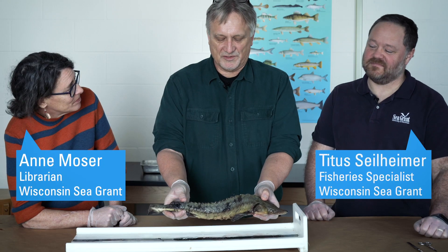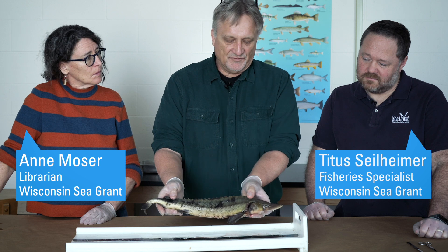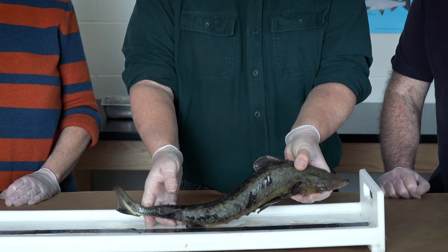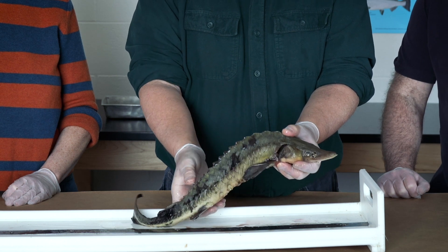Most fish in Wisconsin are covered with scales, but the sturgeon is also protected — instead of scales, it has what are called scutes, which are much more elaborate, thicker, stronger bony structures.